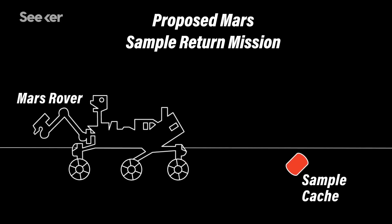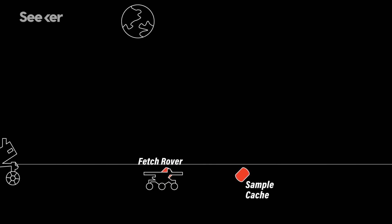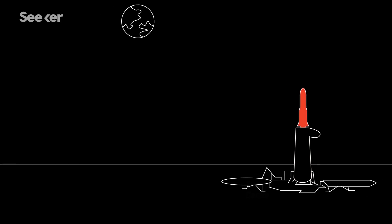The plan is to drop off the samples in bunches around Mars where a future mission would land and use a fetch rover to go and pick them up. They'll be installed into a Mars ascent vehicle which will then launch off of Mars into Martian orbit, where another mission would come and rendezvous to pick up the sample. That orbiter would then turn back and head towards Earth.